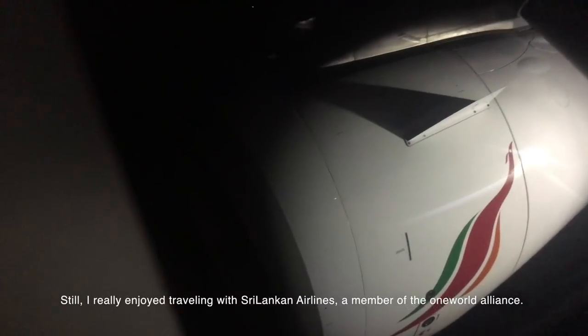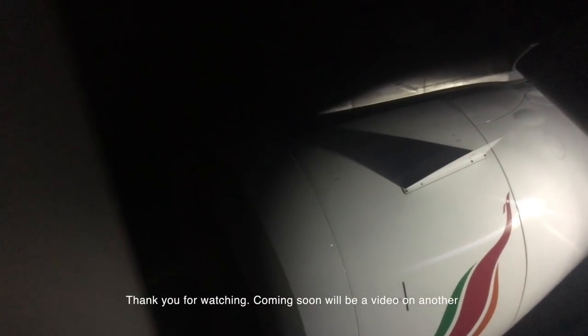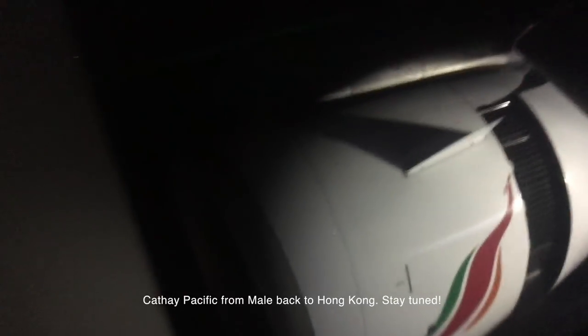Still, I really enjoyed travelling with Sri Lankan Airlines, a member of the One World Alliance. Thank you for watching. Coming soon will be a video on another Sri Lankan Airlines flight from Colombo to Malé operated by an Airbus A330, and a video on my latest business class experience with my home carrier, Cathay Pacific, from Malé back to Hong Kong.